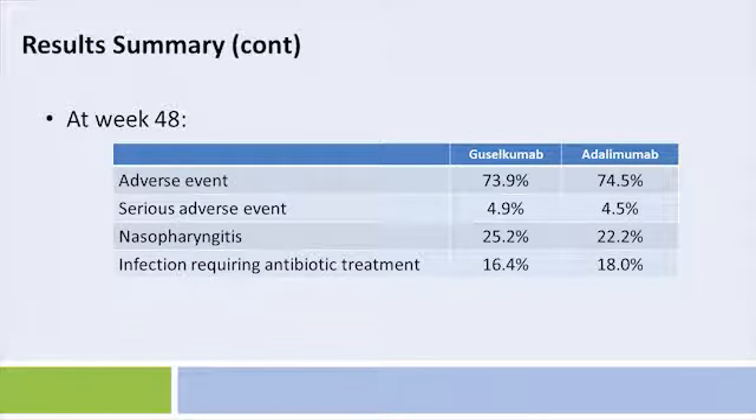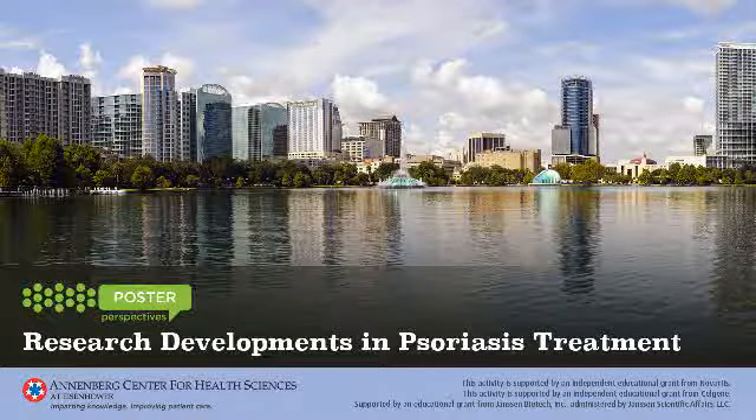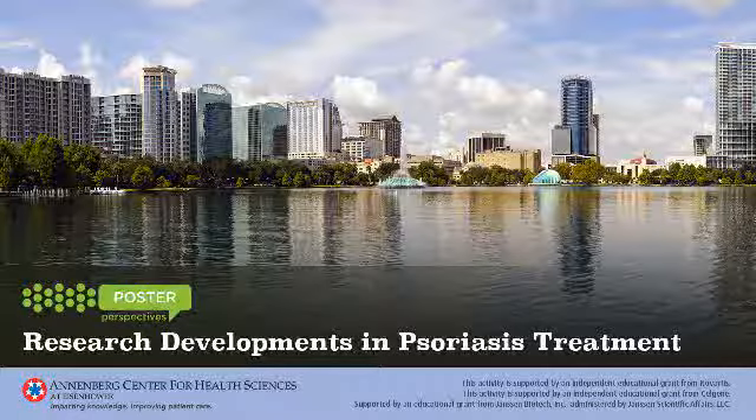At week 48, 73.9% of guselkumab patients and 74.5% of adalimumab patients experienced an adverse event. Nasopharyngitis was the most common, occurring in 25.2% of guselkumab patients and 22.2% of adalimumab patients. 4.9% of guselkumab patients and 4.5% of adalimumab patients experienced serious adverse events. An infection requiring antibiotic treatment occurred in 16.4% of guselkumab and 18.0% of adalimumab patients.